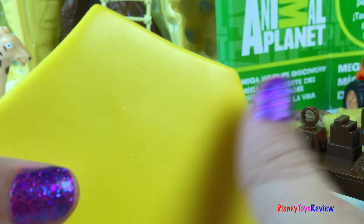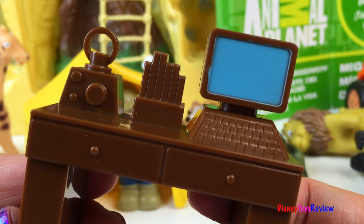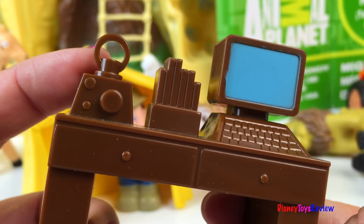This set comes with a neat tent — it's simple but it's lots of fun. We also have a desk that has a computer, some books, a radio, and some drawers. Wow, that's pretty cool.